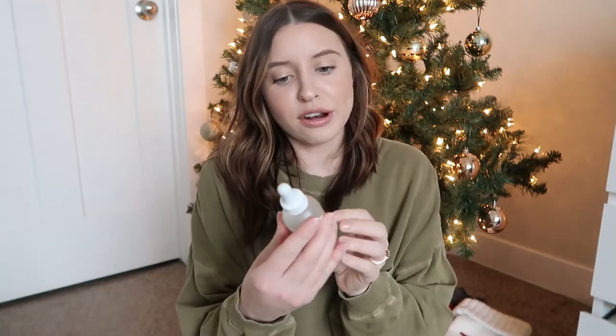This is the Formula 10.0.6 Best Face Forward daily foaming cleanser with passion fruit and green tea. I don't remember it being bad, but I don't remember it being anything exciting, and I obviously haven't repurchased it. I've tried a toner from them that I thought I'd love and didn't. I've just not had great luck with this brand — they're just not my favorite anymore, even though I really wanted to love them.